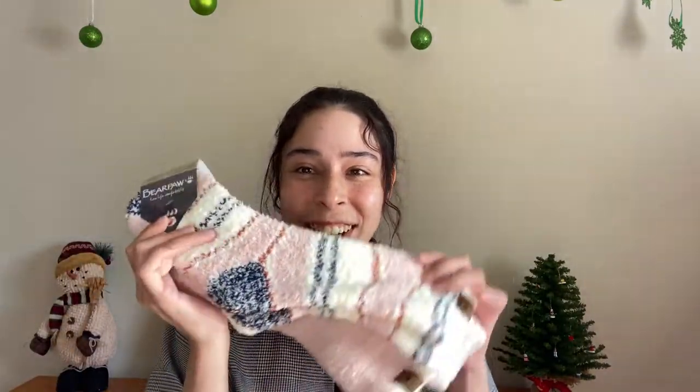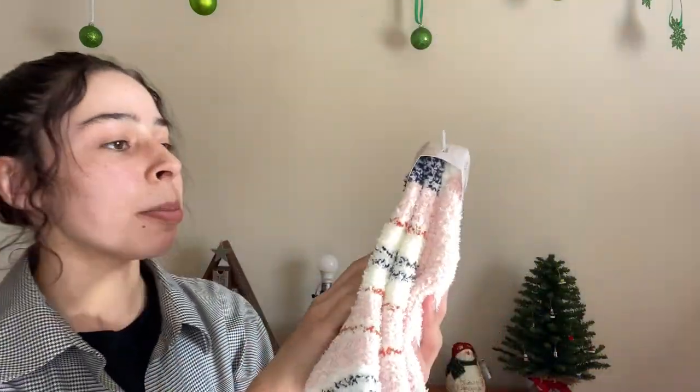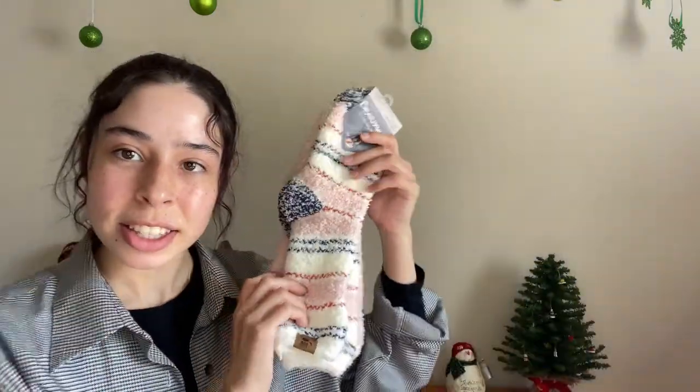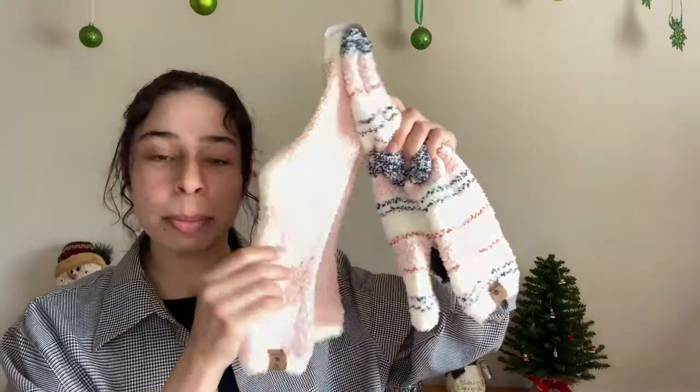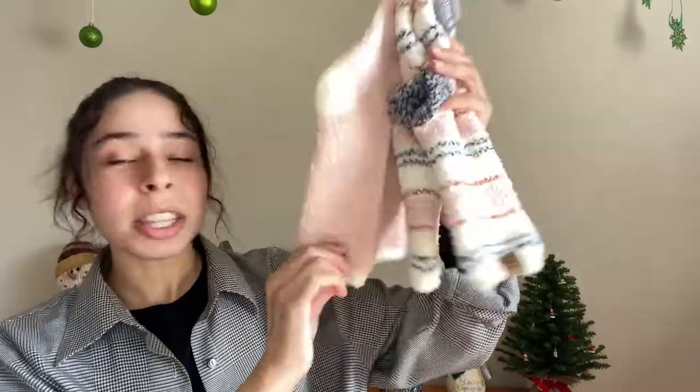Now we're always going to have some fuzzy socks! These are $6 from TJ Maxx. I think it's just a set of two. Look how thick they are. I love the colors. It's called Bear Paw Cozy Crew Socks. This is one pair and this one's another pair — just simple pink and white. I think this is really cute. Always going to have fuzzy socks.